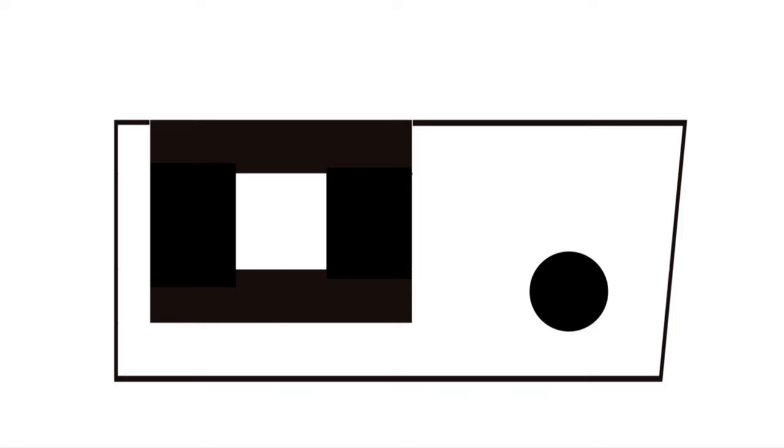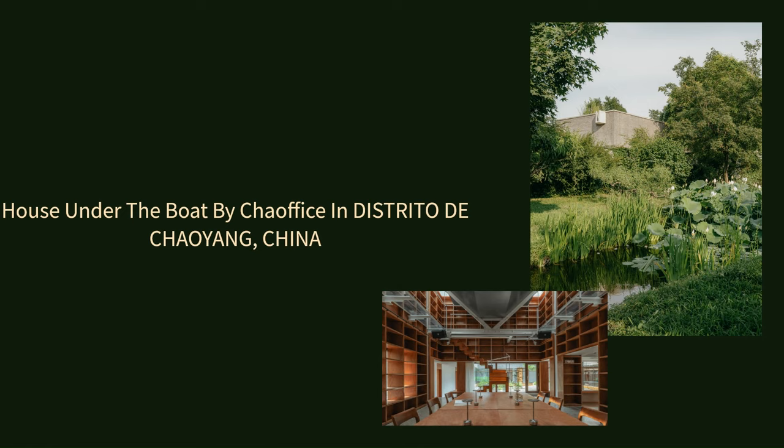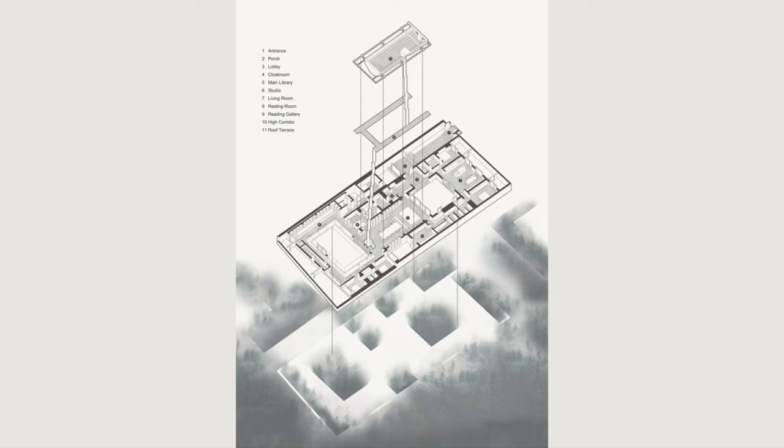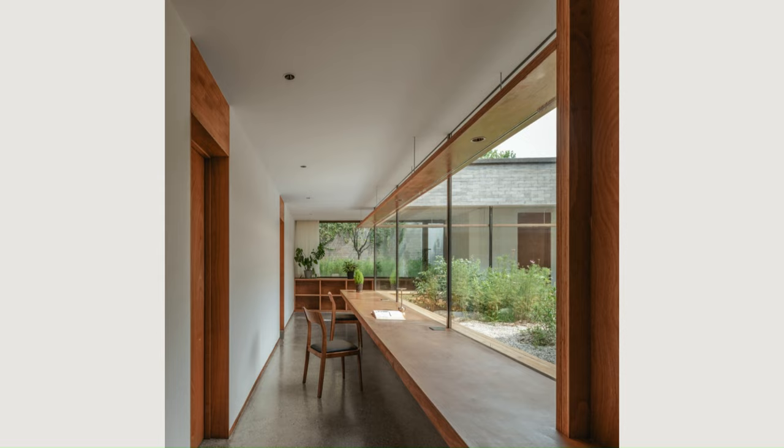The northern end of the site features abundant trees and open space. We placed a great deal of effort in the preservation of these trees, creating another inner yard surrounded by new buildings in the form of a ring. Then smaller volumes were inserted between the buildings and the outside wall of the site, creating a series of smaller courtyards.